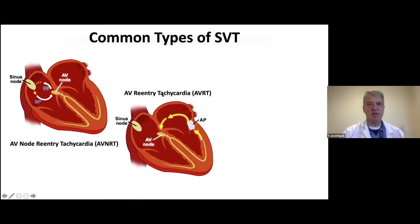The next type is AV re-entry tachycardia, or AVRT. In some people, there can be a little muscle band on the outside of the heart valves that allows electricity to get back up. Electricity goes down, comes up the bottom chamber, and then slips through and comes back around again. This can also occur in the reverse direction. AVRT is common, but much less common than AVNRT.